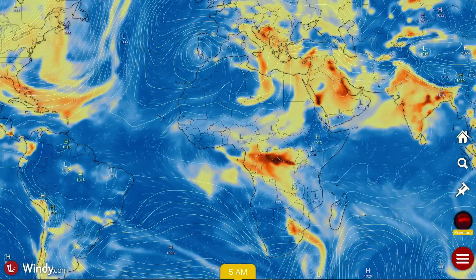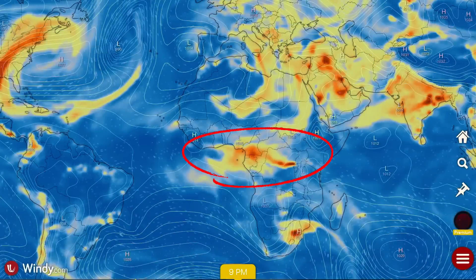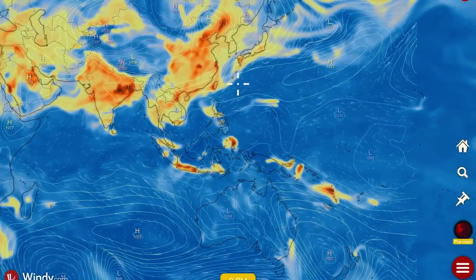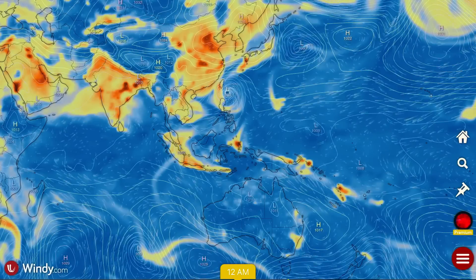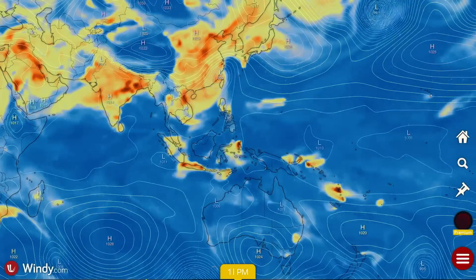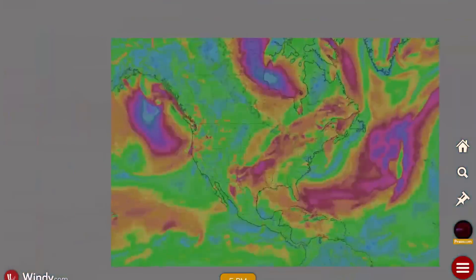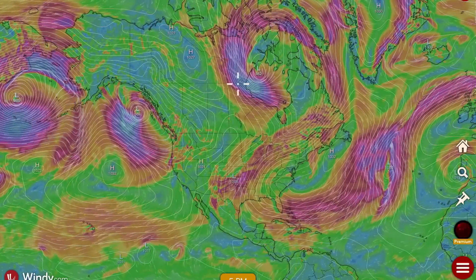No new notable eruptions today, but still intense SO2 plumes coming out of Africa through the central regions and the Congo. Looking at New Zealand, Southeast Asia, and all through Malaysia — notable plumes coming out towards Guam. Sulfur dioxide emissions brought to you by 67 active and erupting volcanoes.